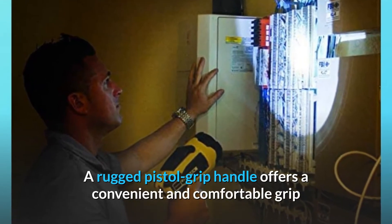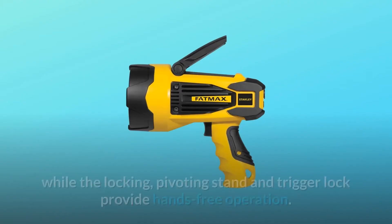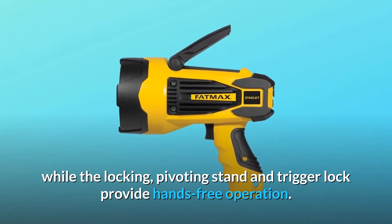A rugged pistol grip handle offers a convenient and comfortable grip, while the locking, pivoting stand and trigger lock provide hands-free operation.